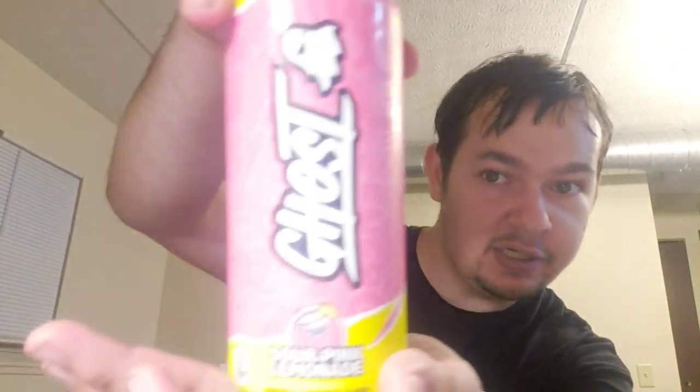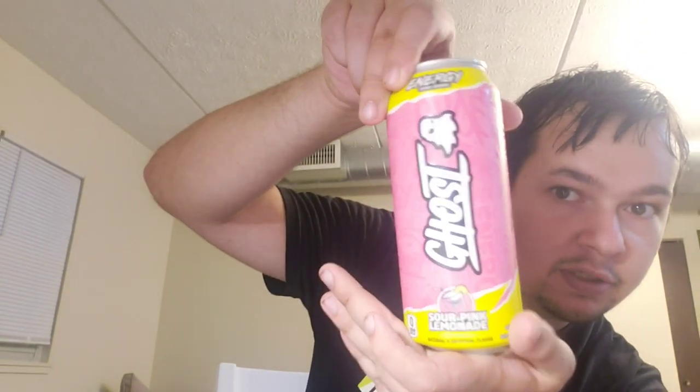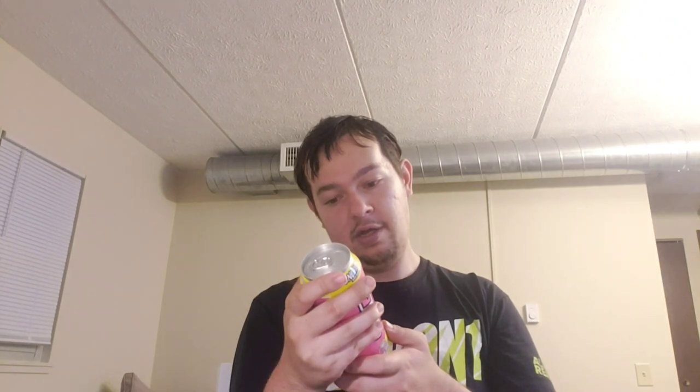Okay, here's a look at the can — let me see if I can get it to focus. It has your L-Citrulline, L-Tartrate, Taurine, which is I think a nootropic. It has natural caffeine, which lasts longer than synthetic caffeine. It has alpha-GPC, some neurofactor which is something about coffee fruit — apparently it doesn't have caffeine in it even though it says coffee. And it has estrogen, your B vitamins, C vitamins, zero sugar, only 35 milligrams of sodium, two carbs, and only 10 calories.